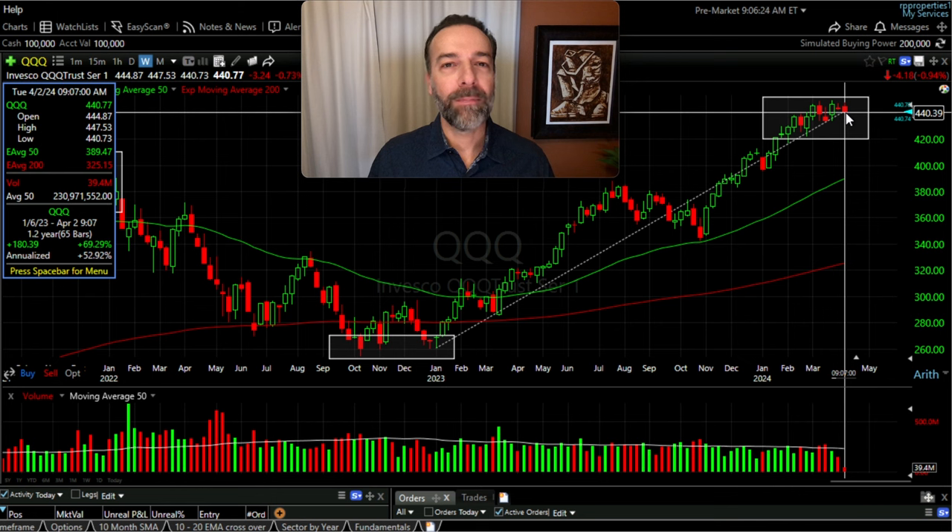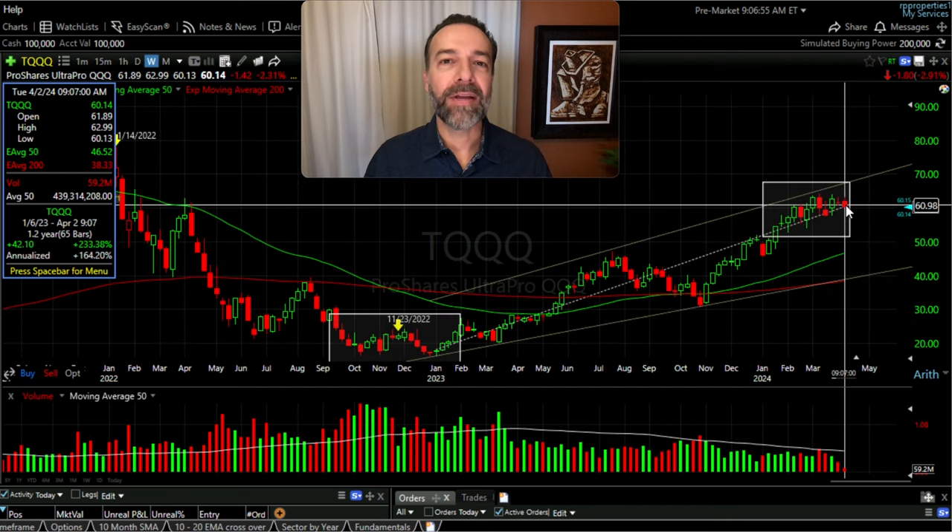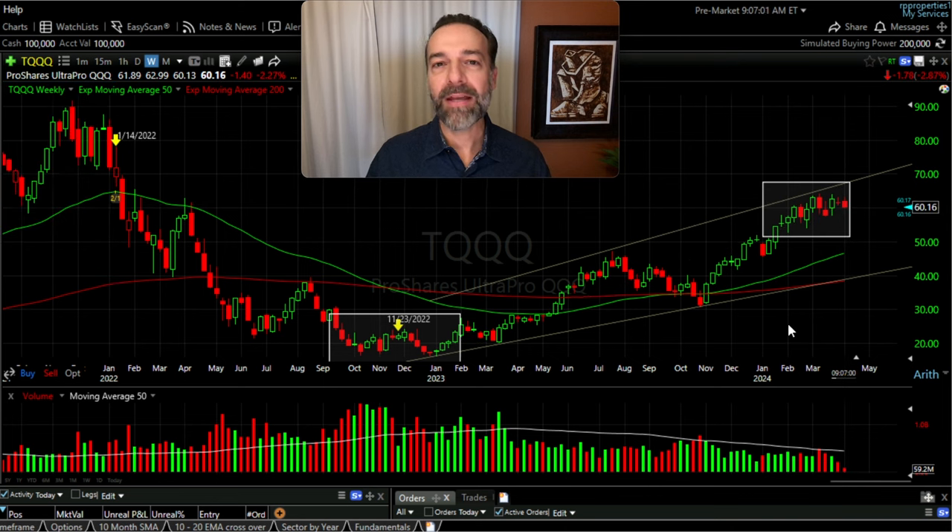One final comparison between the two ETFs: over the past 500 days, QQQ is up almost 70%. On the other hand, TQQQ is up over 200%, which makes sense because it tries to get 3X the return of QQQ. Now let's dig into our option trades over the past 500 days.